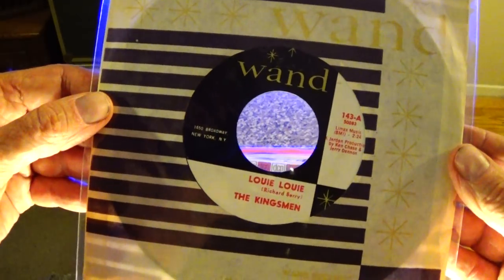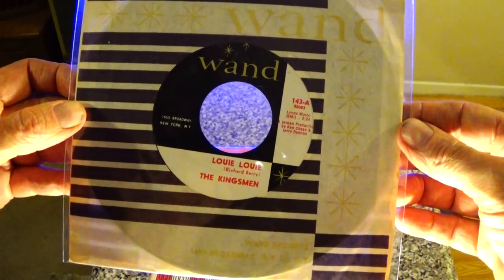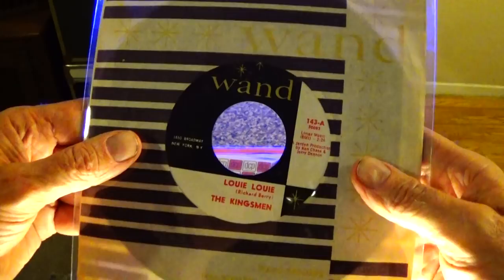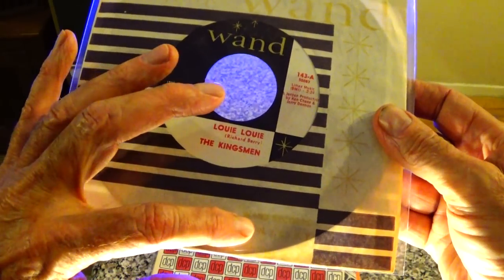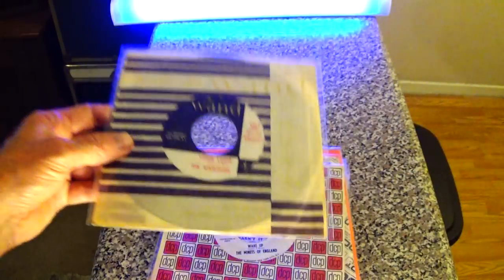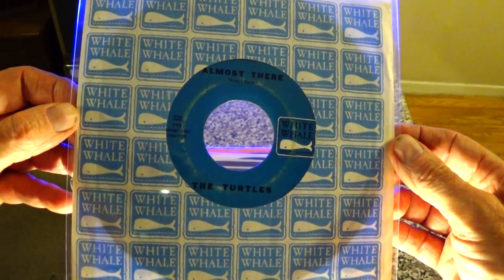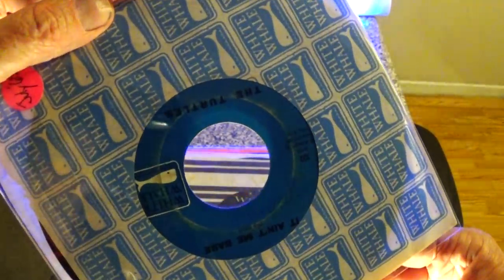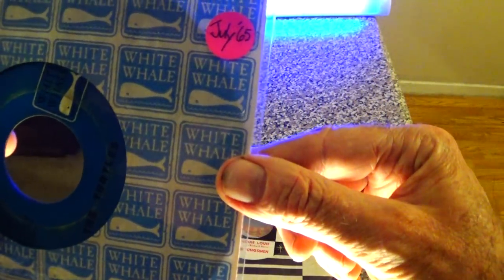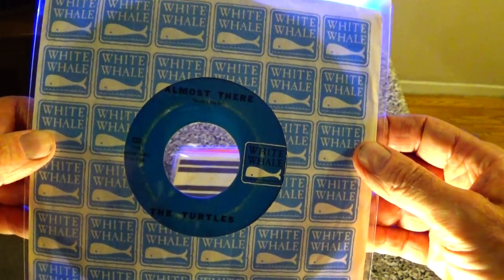Here's Wand and the second pressing of the Kingsmen's 'Louie Louie' from October of '63. You can always tell the earlier Wand sleeves — they'll have the Broadway address down at the bottom, whereas later on they would have a different address. Here's White Whale and the Turtles — this is actually their first 45, 'It Ain't Me Babe,' from July of '65, and it's got the great garage rocker B-side 'Almost There.'